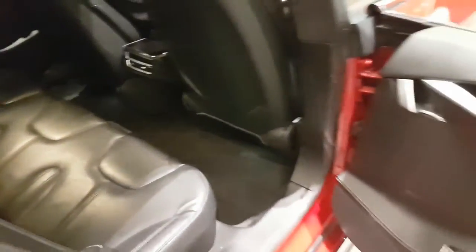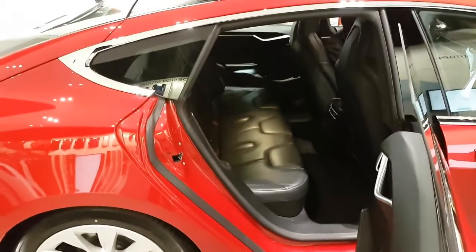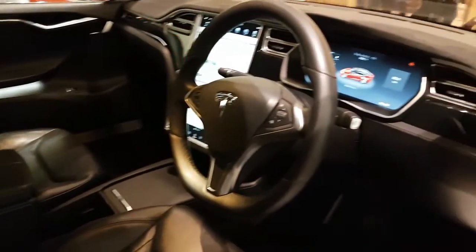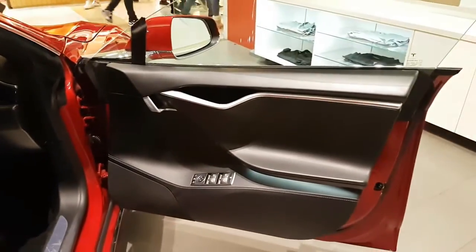So you can have a seat down if you're going to load in any larger items from the back. The seats can fold down, and it's got enough space at the back actually.